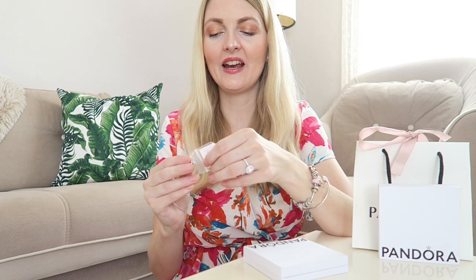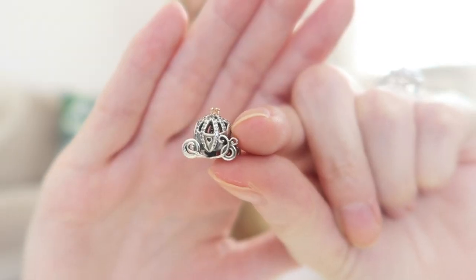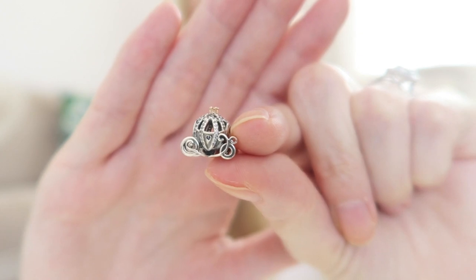The next charm is the one I'm just so happy with — it was on my wish list for the longest time. I love Disney and Cinderella is my favorite Disney princess, and I got a little Cinderella carriage charm. This is just so stunning. It has the most beautiful details — all little zirconia stones and a little golden touch as well.